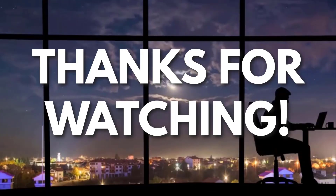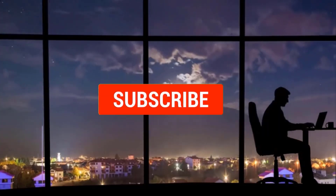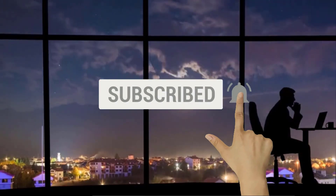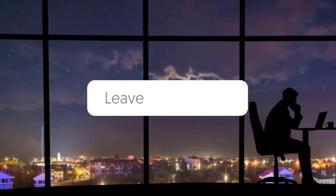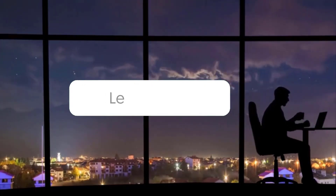Thanks for watching. If you liked this video and got some value from it, subscribe to the channel. Don't forget to hit the notification bell, as I release one video every day with my selection of winning products. You don't want to miss that. Let me know in the comments which product did well for you, and see you tomorrow for another episode of Sell This Now.